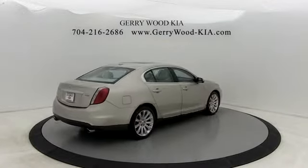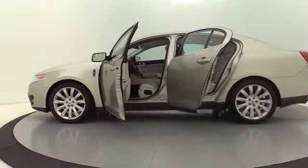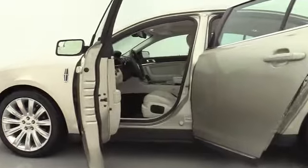Boasting a 3.7 liter V6 engine, it's also powerfully smart. This vehicle has less than 90,000 miles. Here are some of this vehicle's great options.